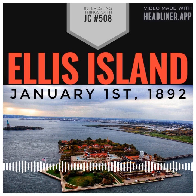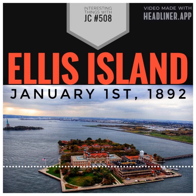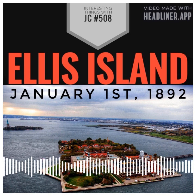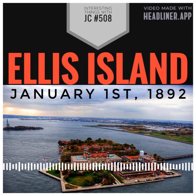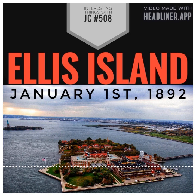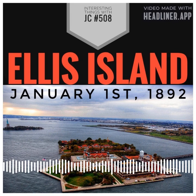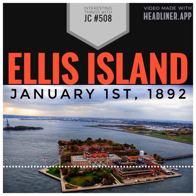Until 1954, Ellis Island remained open as the primary immigration station to the United States until it finally closed its doors. It had been left alone for many years before it was fixed up and turned into a museum in the 1980s. Today, Ellis Island is a national monument and museum — a powerful symbol of America's promise as a nation of welcome and possibility, with fairness, integrity, and respect for all.